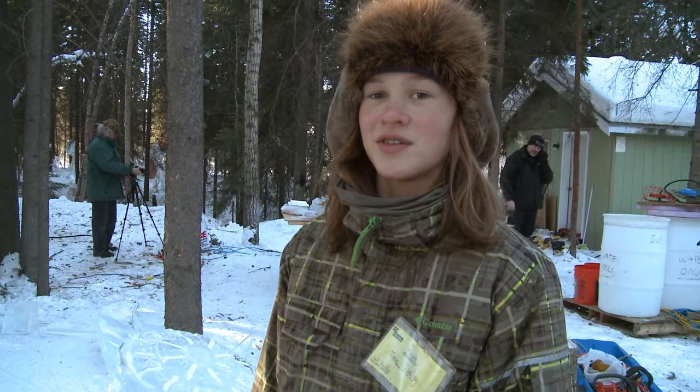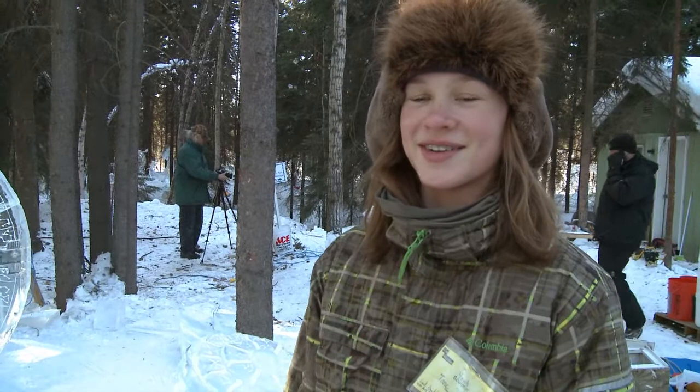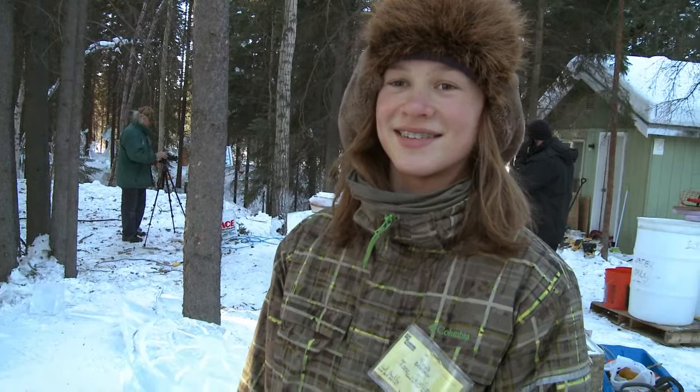My name is Tana Timling. I'm from the Watershed Charter School. I was inspired to carve ice because my parents also do ice carving, and I thought it would be interesting to try it out. How has that experience been so far? It's been really fun.